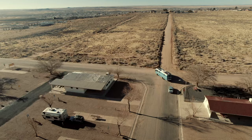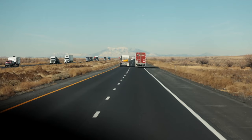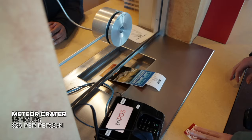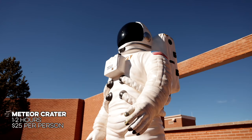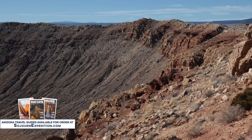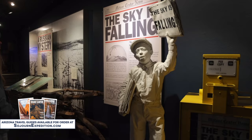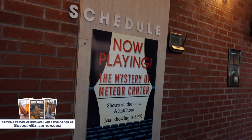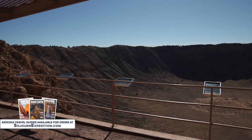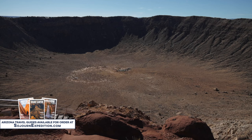Meteor Crater was a quick stop on the east side of Flagstaff. This national landmark preserves the impact site of the Canyon Diablo Meteor. Meteor Crater has a museum and a theater, but its main attraction is the crater itself — 560 feet deep with a diameter of three quarters of a mile. From Meteor Crater, we headed south to Phoenix.